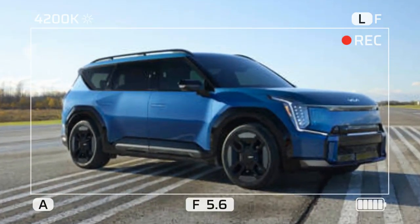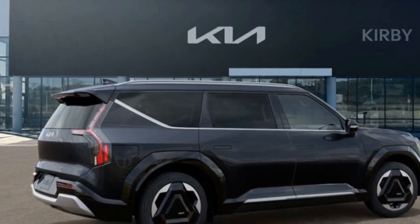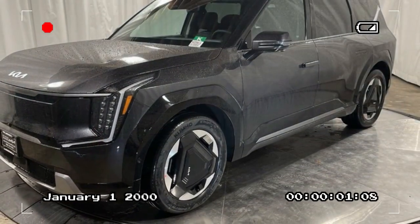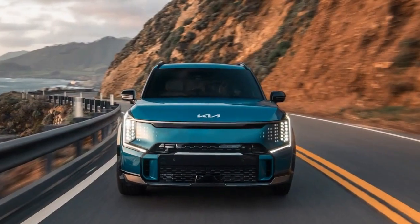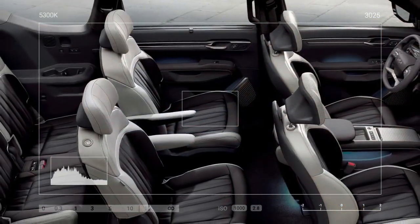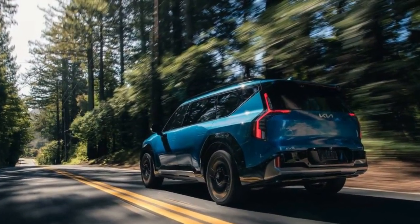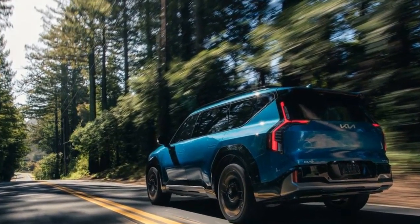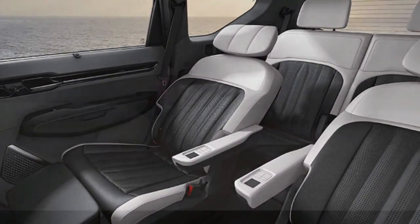2024 Kia EV9 Land: a comprehensive review. Kia has long been known for its commitment to innovation and pushing the boundaries of automotive technology. With the release of the 2024 Kia EV9 Land, the company continues to uphold its reputation for excellence in the electric vehicle market. This three-row SUV combines advanced technology, impressive performance, and luxurious comfort to offer a driving experience like no other. The Q Projection LED headlamps and digital pattern grille lighting create a distinctive and futuristic appearance, with unique triangular-style wheels rounding out the design.